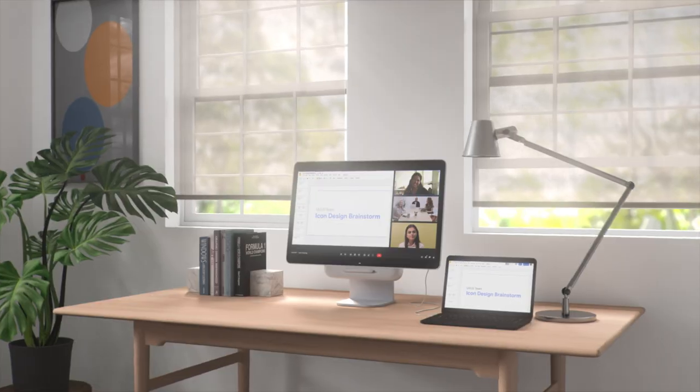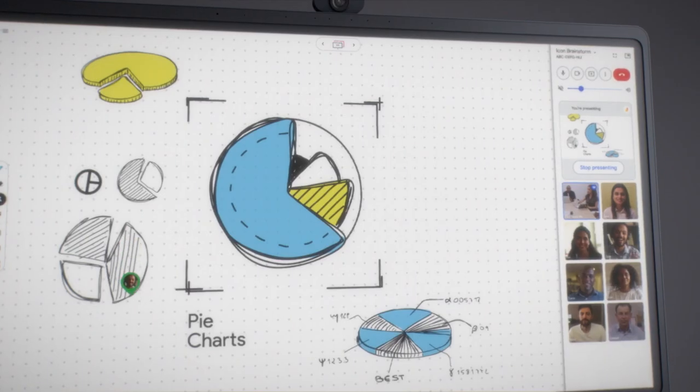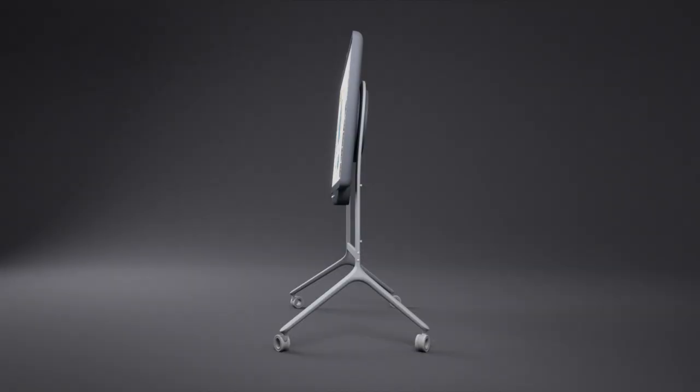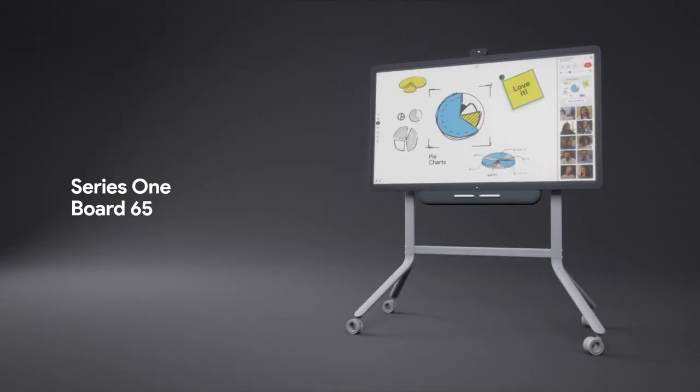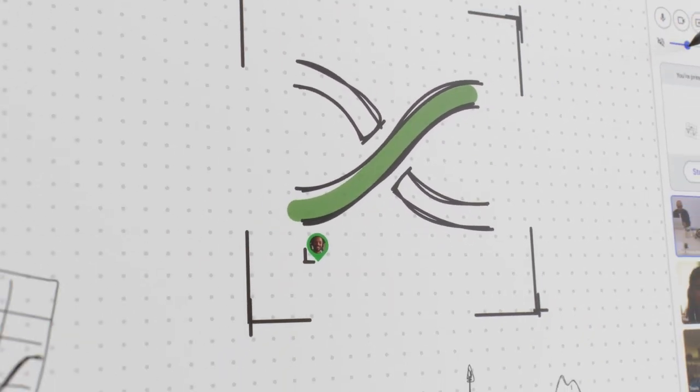For everyone. From any space. To connect. To create. To collaborate. For team spaces, Board 65 brings plug and play simplicity, video conferencing, and digital whiteboarding in one sleek device.